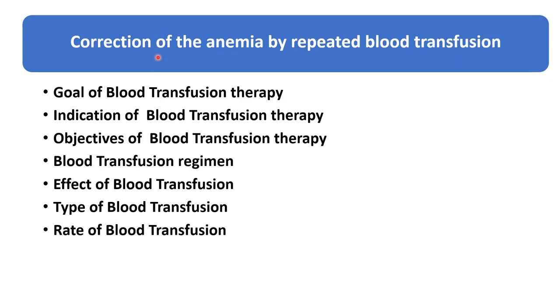Correction of anemia by repeated blood transfusion. About blood transfusion, you should know what is our goal of giving blood transfusion to the Thalassemia Major, what are the indications and objectives, what are the various regimes, the effect and types of blood transfusion, and what should be the rate of blood transfusion.